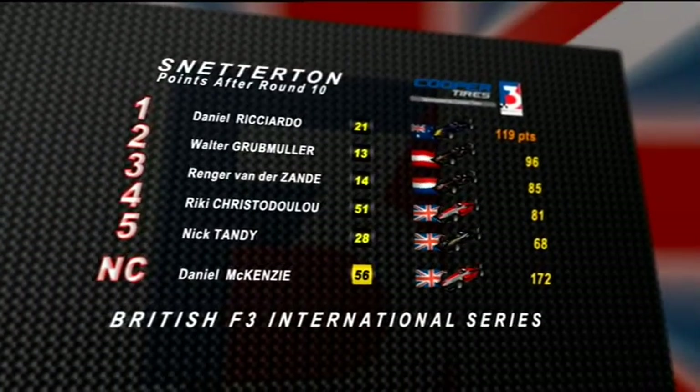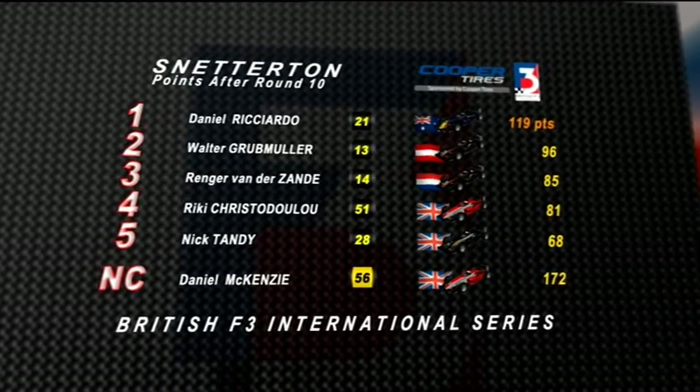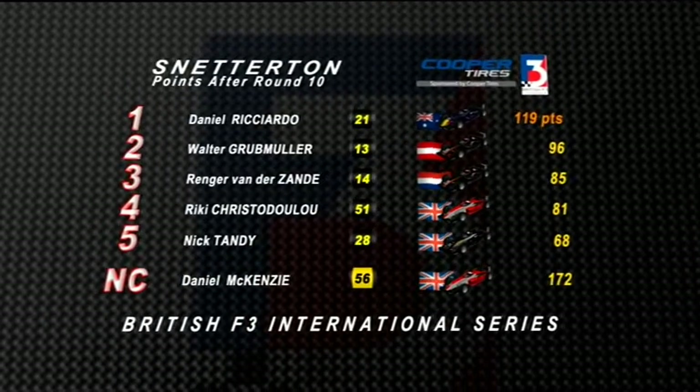It's still Aussie Daniel Ricciardo who leads the way, but the Hi-Tech pairing of Walter Grubmuller and Renga van der Zander are closing in behind. At the halfway point, it's proved to be a good season so far for Daniel Ricciardo, although there's still a long way to go. We're getting a lot of challenges from the other teams now and we've really got to stay on top of it, but looking forward to it. Here at Donington, we'll see if hopefully we can get another win.